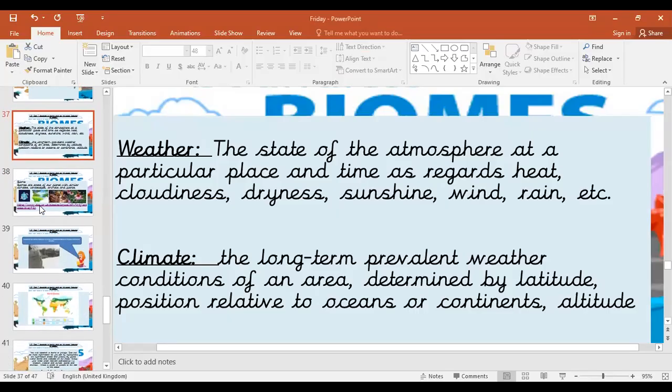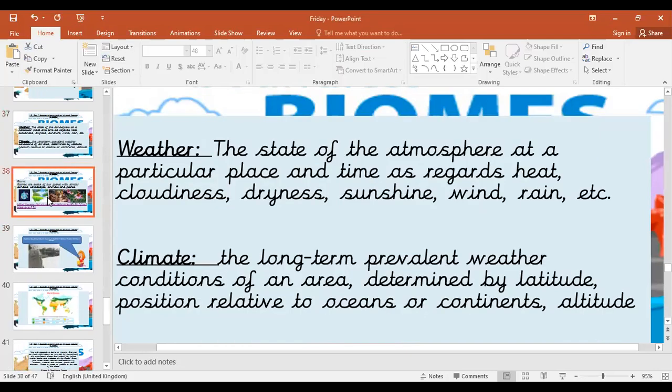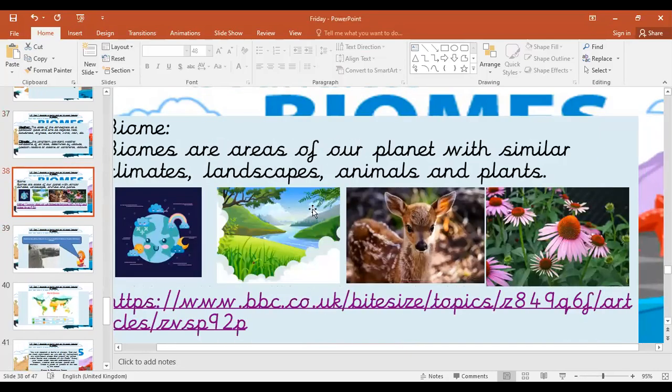Okay, I'm going to put the screen back on now. So that should have made biomes, climates, and weather a little bit clearer. Remember, a biome is the climate, landscape, animals, and plants all together — it's what can live there comfortably.